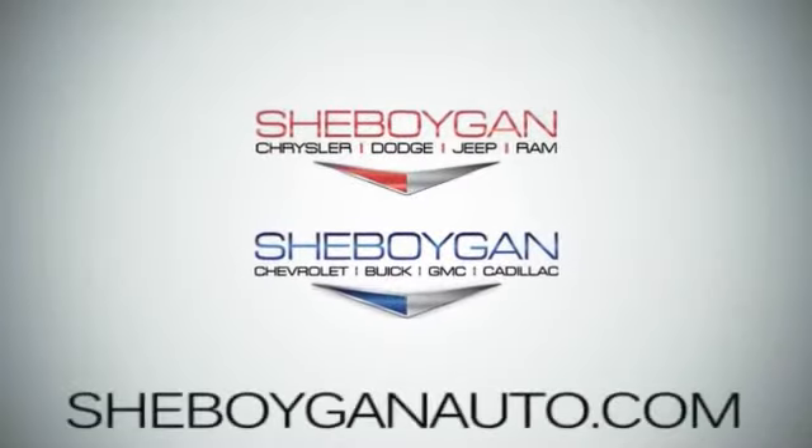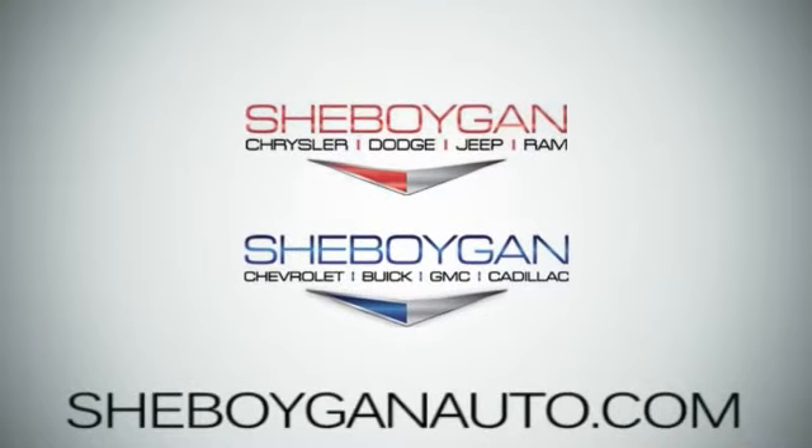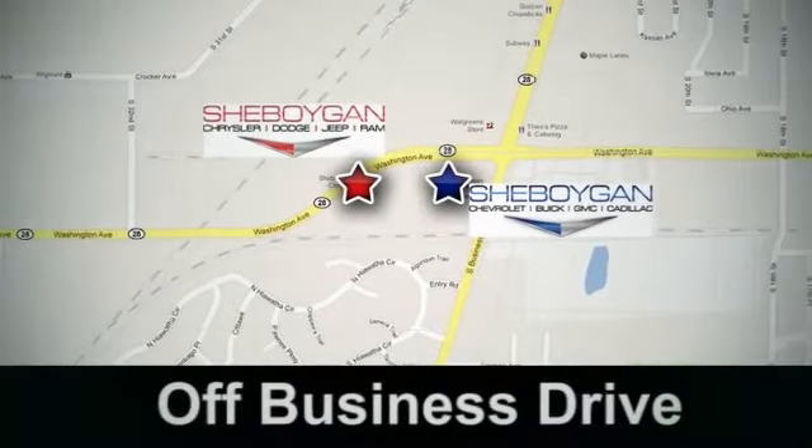Come see us today. Sheboygan Auto, 8 brands in 1 location. Off Business Drive in Sheboygan, Wisconsin.